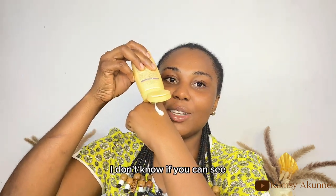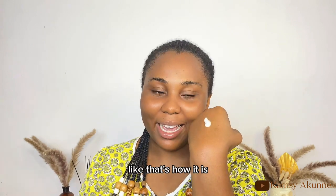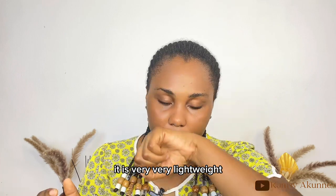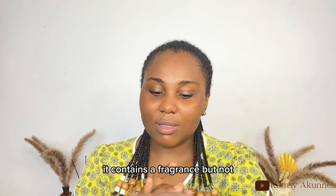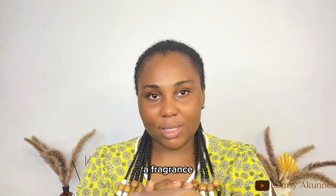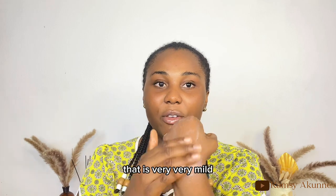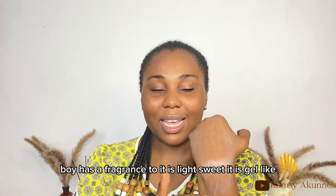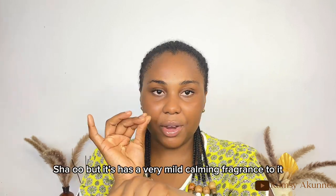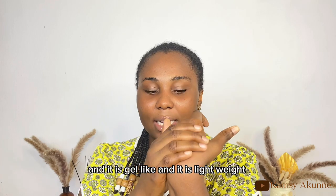The Suncut is gel-like in consistency — not white, more of a creamy gel. It is also very lightweight. It contains a fragrance, not alcohol — a mild, light, sweet and calming fragrance that isn't overpowering at all.